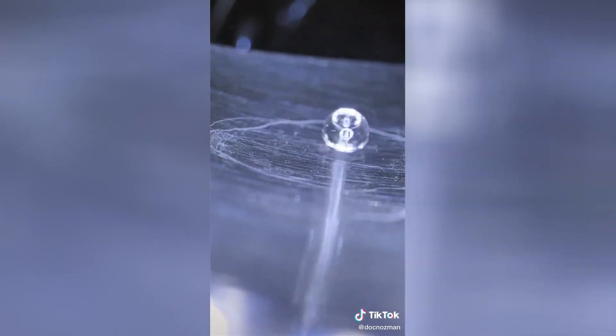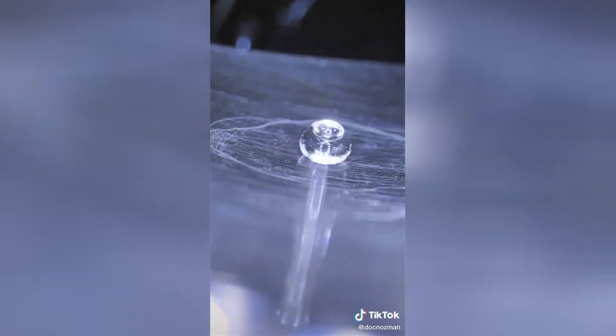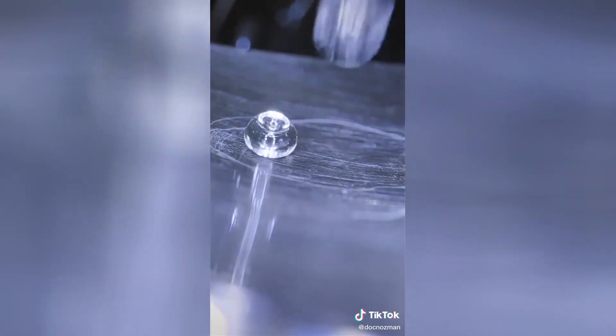In essence, when the water is in contact with the extremely hot surface, the bottom part of the droplet vaporizes, and this extremely thin layer of gas — about one tenth of a millimeter — thermally insulates the droplet for a certain time. With an ultra macro lens like this, it's really amazing to observe.